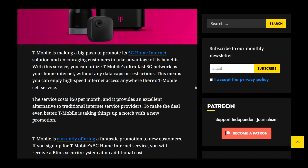According to T-Mobile Report, T-Mobile is making a big push to promote its 5G home internet solution and encouraging customers to take advantage of its benefits. With this service, you can utilize T-Mobile's ultra-fast 5G network as your home internet without any data caps or restrictions. This means you can enjoy high-speed internet access anywhere there's T-Mobile service. The service costs $50 per month and provides an excellent alternative to traditional internet service providers.